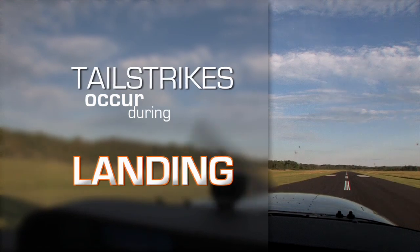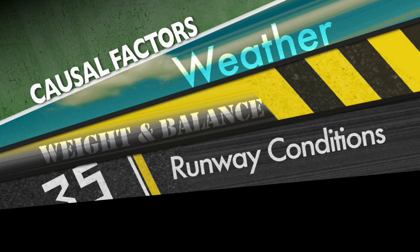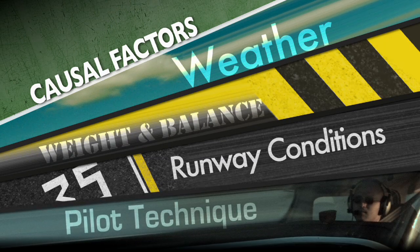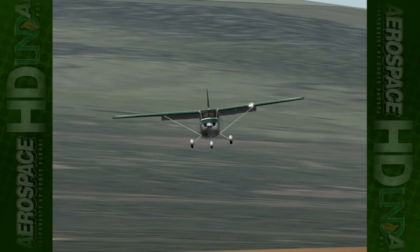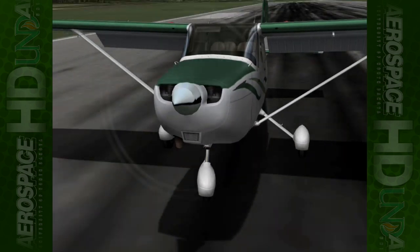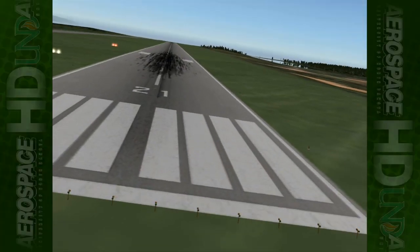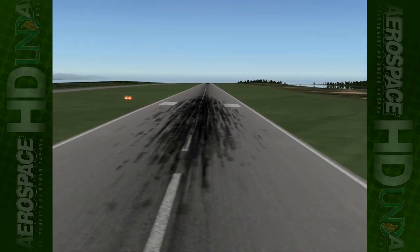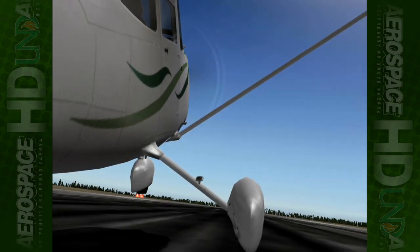A tail strike on landing could be caused by many combinations of weather, weight and balance, runway conditions, and pilot technique. Tail strikes seem to occur most often as a result of the pilot failing to maintain a stabilized approach from the beginning of the approach phase all the way down to touchdown. Sometimes pilots elect to continue unstable approaches because of the desire to stretch a glide or save a landing, which usually results in a final touchdown attitude that becomes too extreme and lowers the tail to within inches of the runway surface.